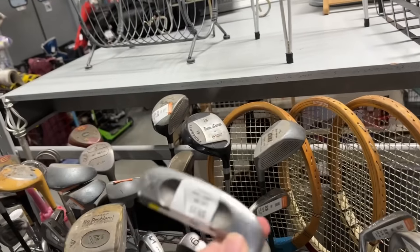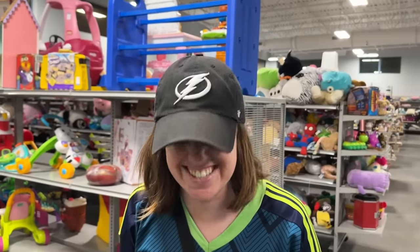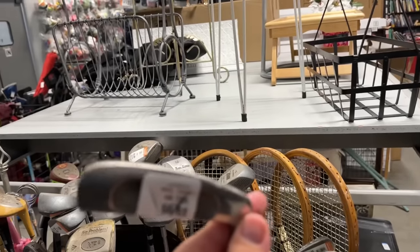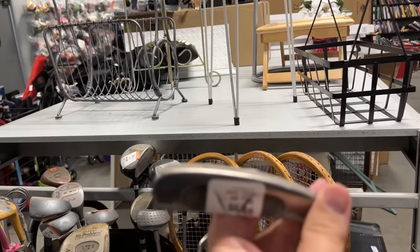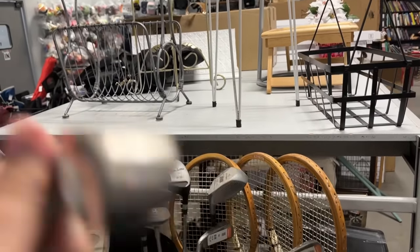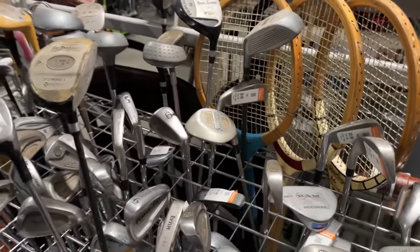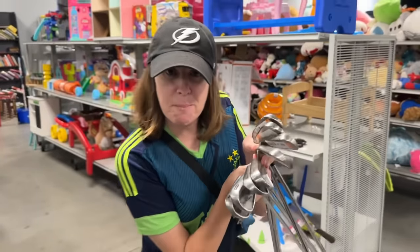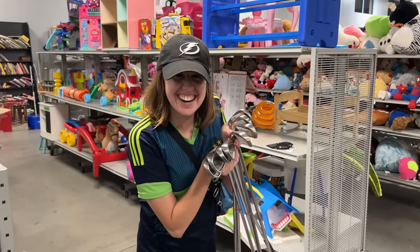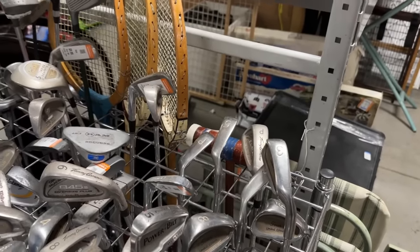Lynx used to make amazing golf clubs — they had the Boom Boom Freddy Couples irons, we've found those a couple of times. How much is that? 9.99 for a Lynx putter — comment below if you would spend $9.99 on that. We'll consider it. Now let's confirm the Adams Tight Lies Tour set: three, four, five, six, seven, eight, nine, pitching wedge — yes, we can count. Boom, nailed it! That is pretty sweet.